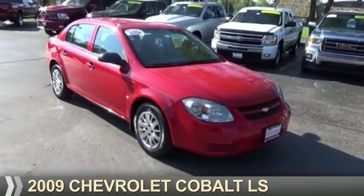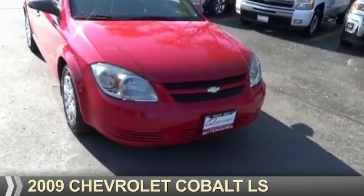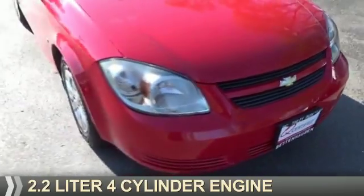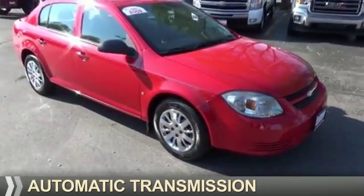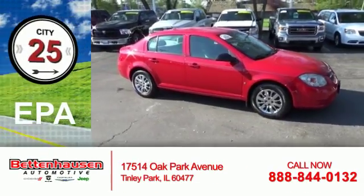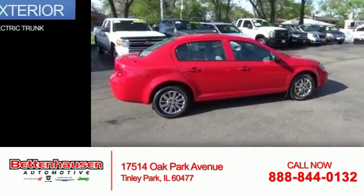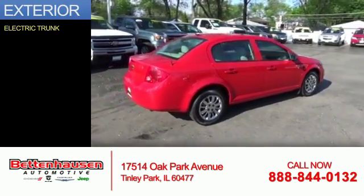Presenting the 2009 Chevrolet Cobalt. It's powered by front-wheel drive, a 2.2 liter four-cylinder engine, and an automatic transmission. Great fuel efficiency saves you money by requiring fewer trips to the gas station. The features include an electric trunk.